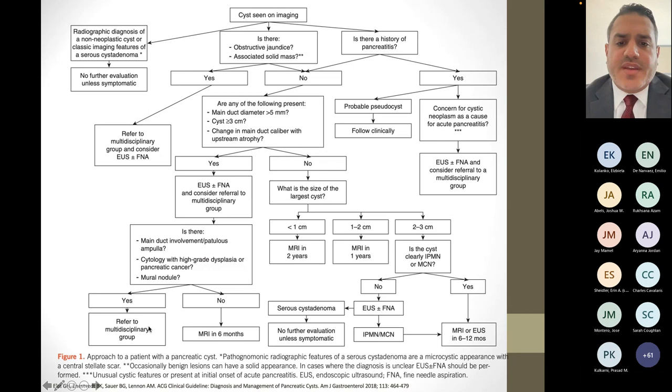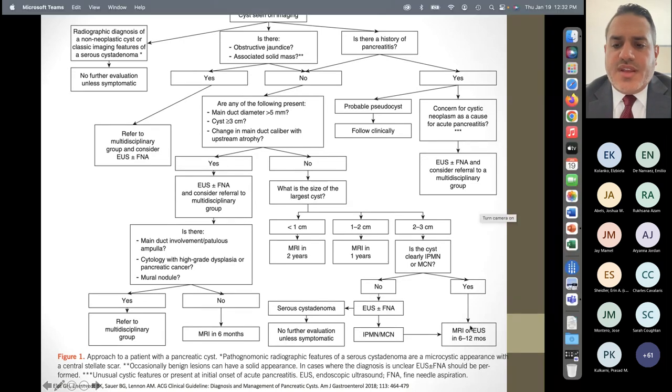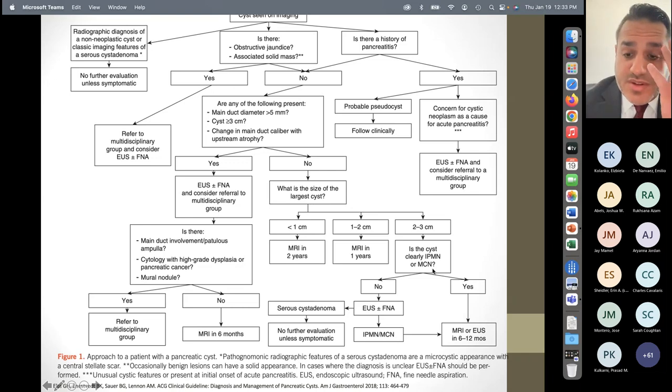If none of these high-risk features are present, surveillance strategies are based on cyst size. The smaller the cyst, the lower the risk of developing into pancreatic cancer. If the cyst is less than 1 cm, recommend MRI follow-up in two years. If 1 to 2 cm, MRI in one year. If 2 to 3 cm, go ahead and do an EUS FNA to help discern clearly if it's a mucinous cyst or a simple cyst or pseudocyst — then once confirmed, do MRI or EUS in 6 to 12 months. If the cyst is above 3 cm, start talking about surgery. If the FNA shows serous cyst adenoma, no further surveillance needed.